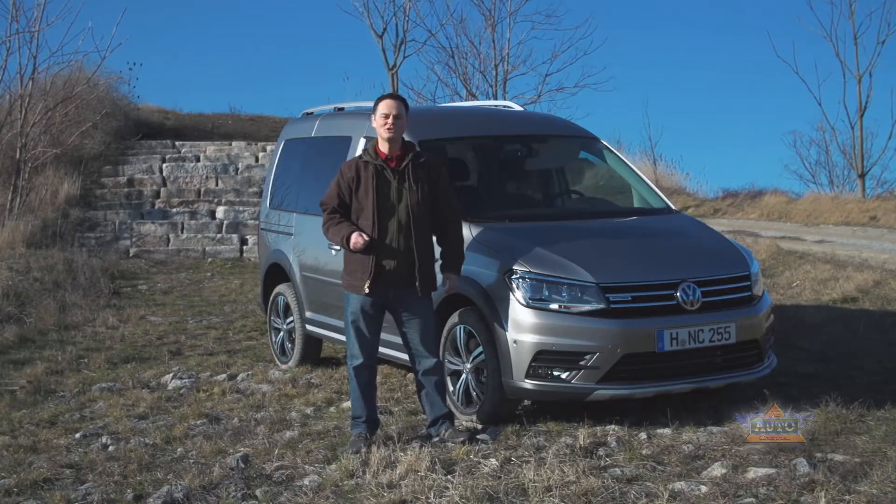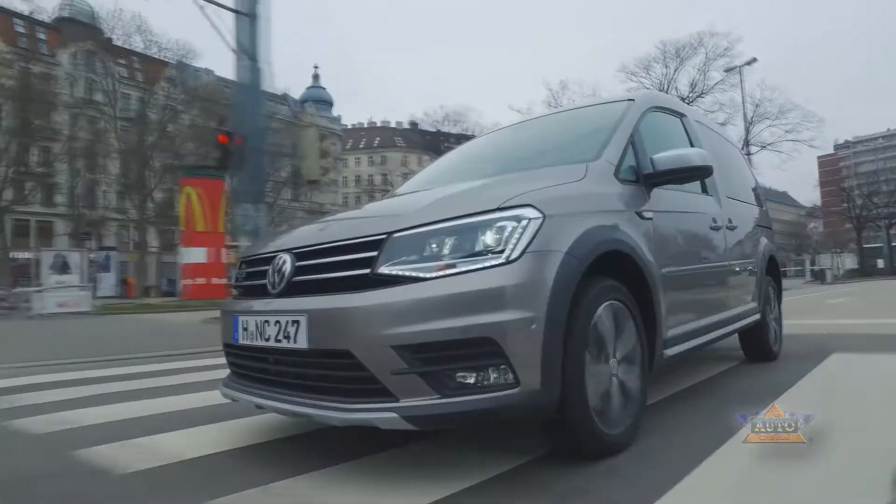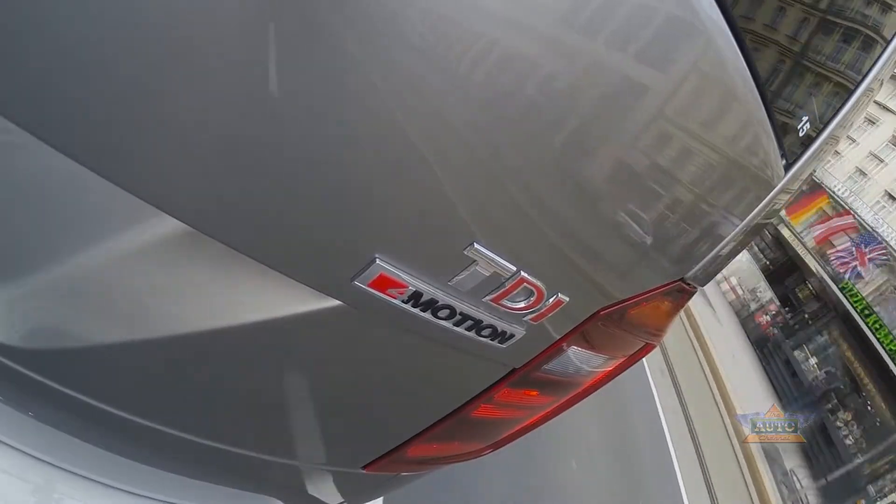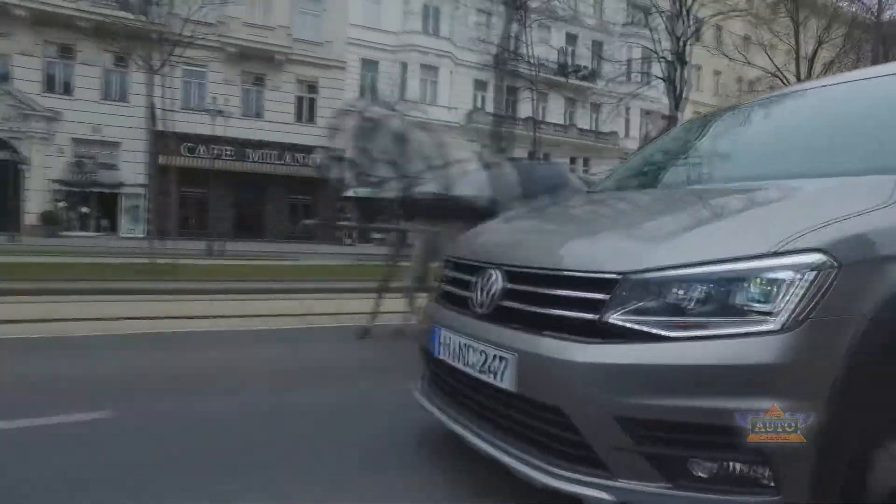Depending on the engine model you can have a five or six speed manual or a six or seven speed DSG. You can only get all-wheel drive with the top two power levels of the diesel engine.